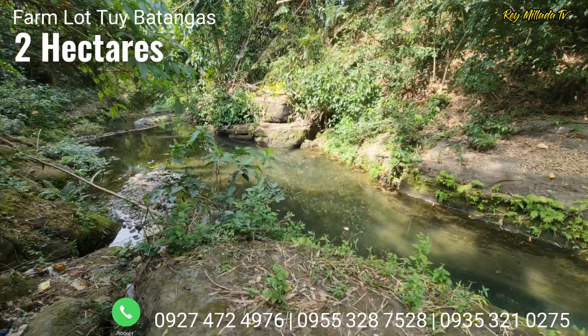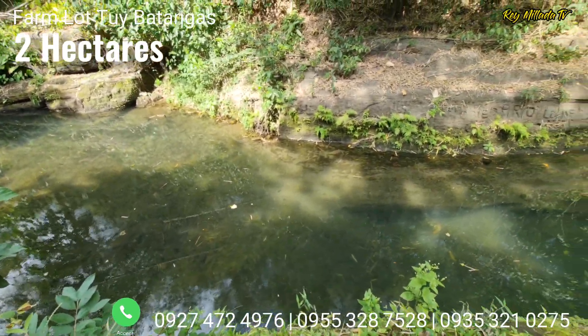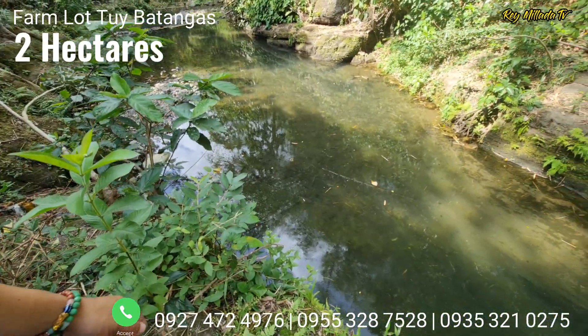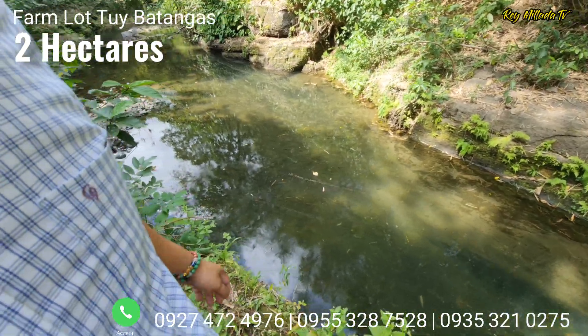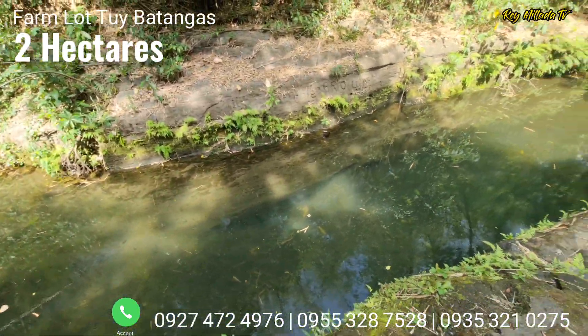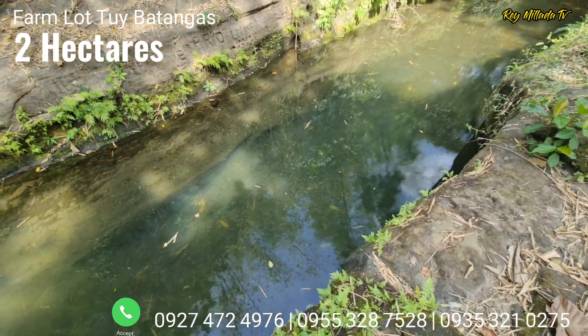You have a nice stream here. It's quite cold — like a swimming pool. The water is clear and clean. There are also many shrimps (hipon) in the water.